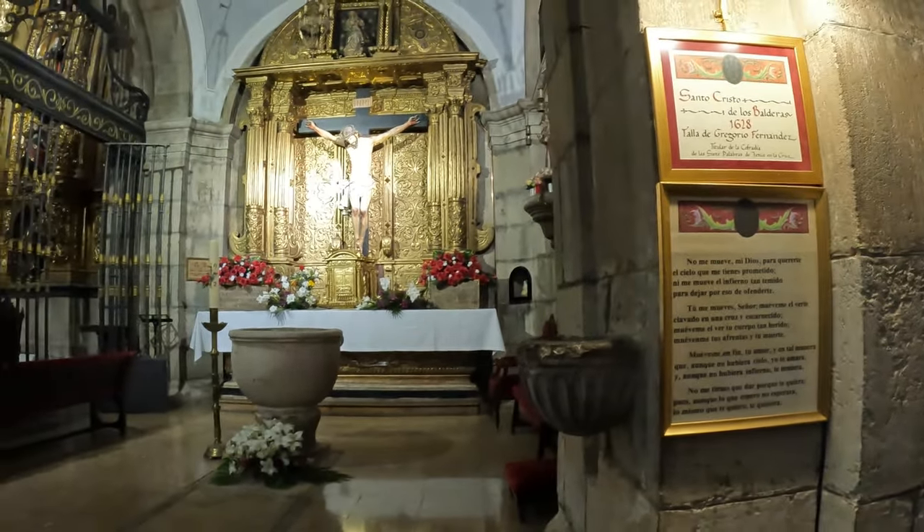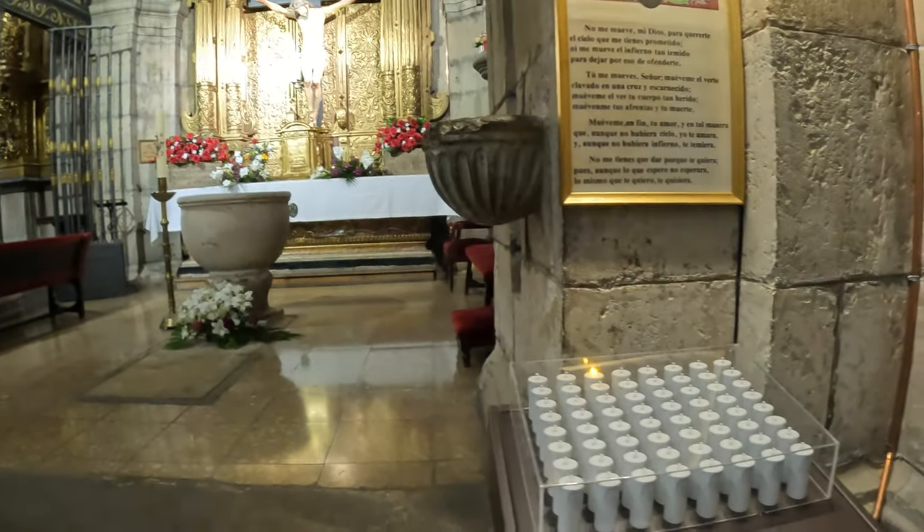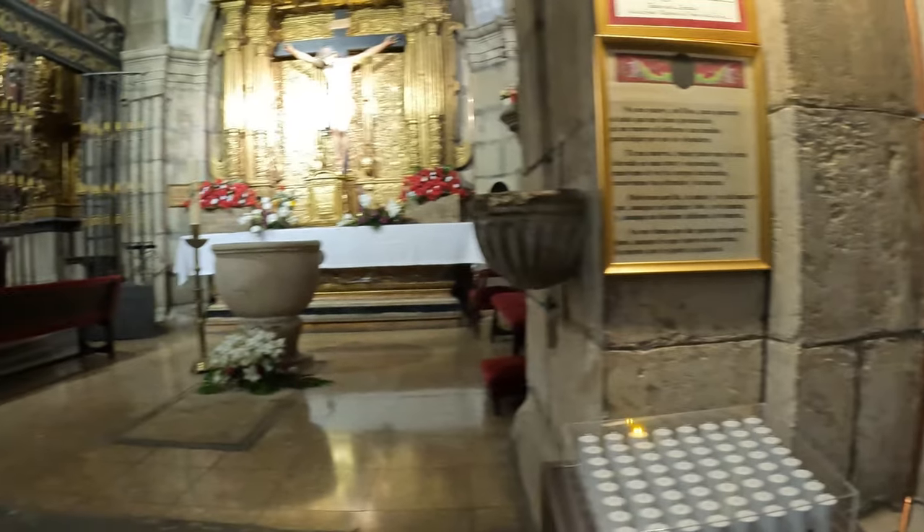The silver chests are also well worth seeing. It's a beautiful, magnificent church.